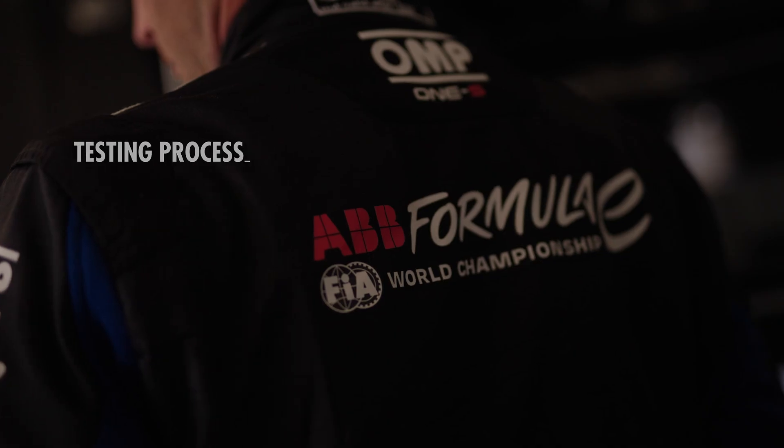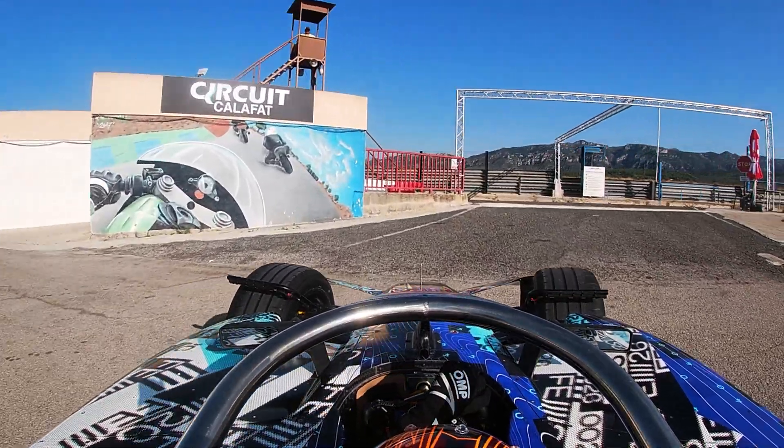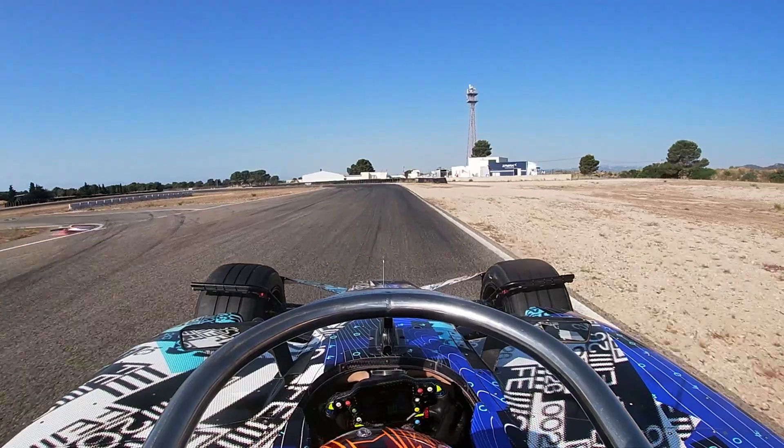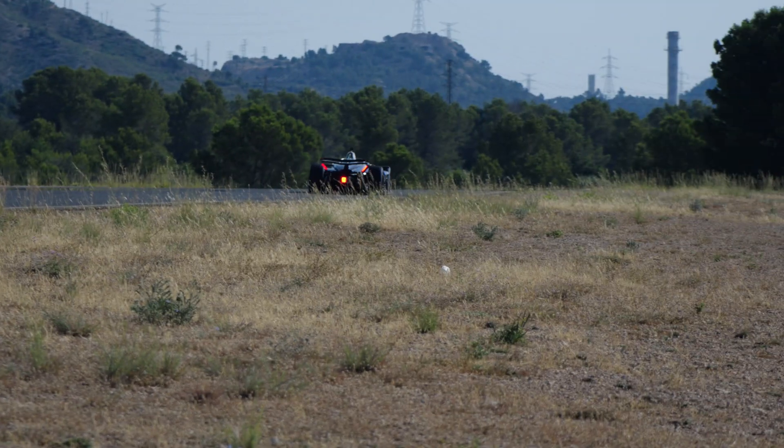Today we are at a track in the middle of Spain at Calafat, which is well known for this curve. It's mainly a mechanical validation and we keep going with a lot of race simulation to make sure we put maximum mileage on all those components.